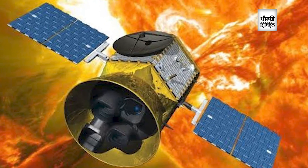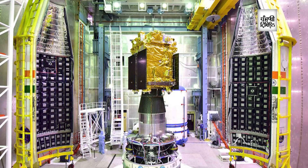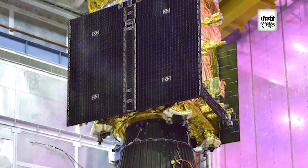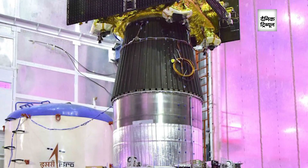PSLV is a trusted workhorse of ISRO and it is going to be used for the launching of Aditya L1. Aditya L1 has to find its place eventually at a point called L1 or Lagrange 1, which is on the Earth-sun line in the direction of the sun, about 15 lakh kilometers from the Earth. That's where the Earth and sun's gravity balance each other, and around that point Aditya L1 will be in an orbit, facing the sun all the time, taking observations and passing them on to ISRO's ground stations.